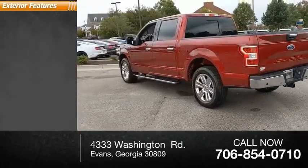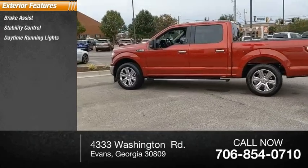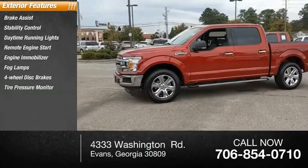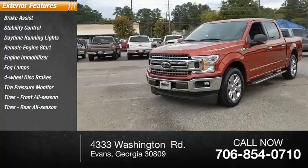Here are some of this vehicle's great options: brake assist, stability control, daytime running lights, remote engine start, engine immobilizer, fog lamps, four-wheel disc brakes, tire pressure monitor, front all-season tires, and rear all-season tires.